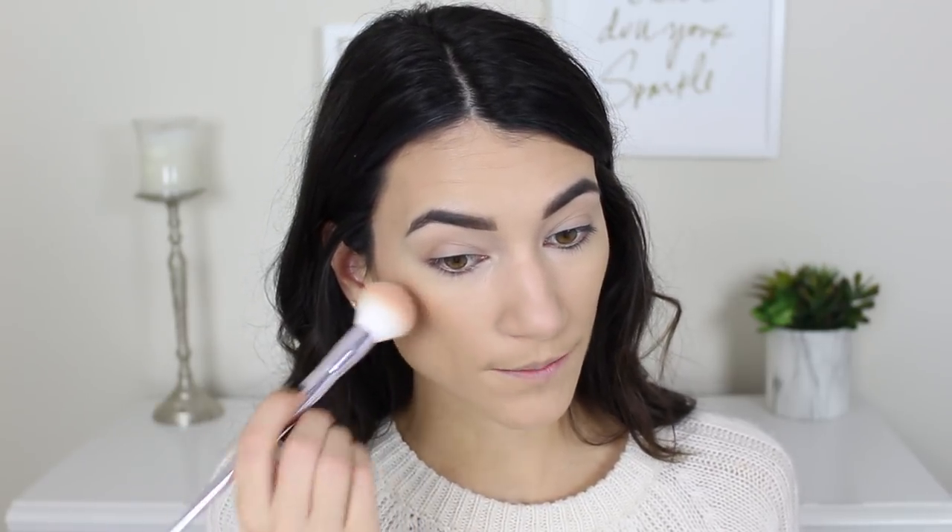For blush, I'm using one of the new Wet n Wild brushes — a small powder brush, perfect for applying blush. My favorite blush of the year is the Essence Satin Touch Blush in Satin Coral. This color is just gorgeous. The pigment is the perfect amount — not too pigmented but pigmented enough. It's Essence so it's beyond affordable, and I think in a blind test you would not be able to tell the difference between this and a $40 blush.